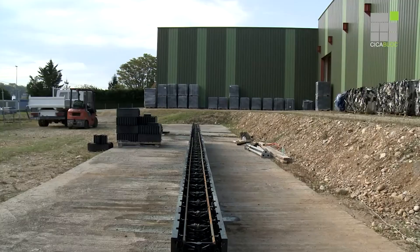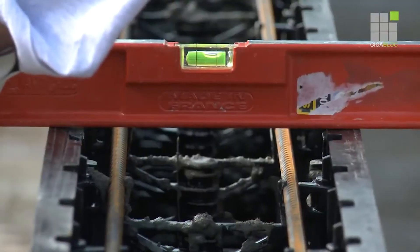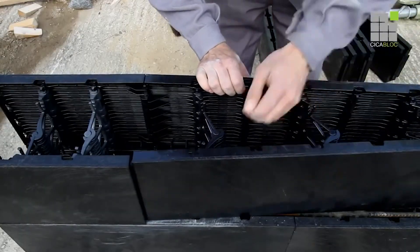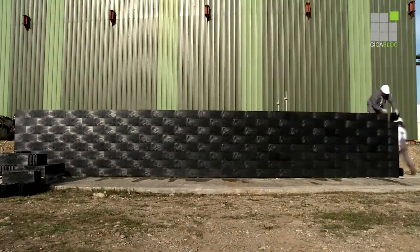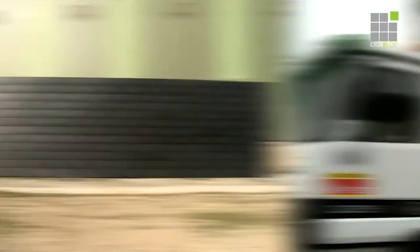Sika Block is weather resistant and comparable to reinforced concrete walls once set up. The standard block size is 24 by 8 inches, with customization options available. It's perfect for complex projects like elevator shafts and retaining walls, all while being eco-friendly. Embrace the future of construction with Sika Block.